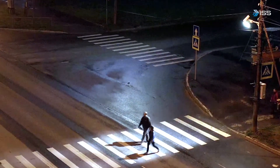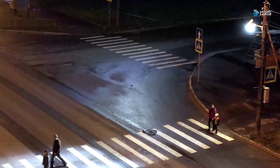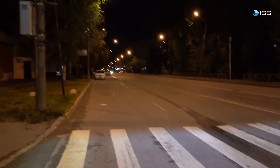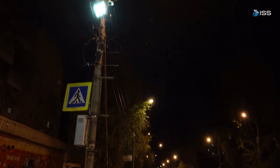The static light during standby mode enhances the lighting safety for pedestrians, switching from general lighting to crosswalk escort lighting when the pedestrian enters the crosswalk. Once they have exited the crosswalk, the system switches back to general lighting.